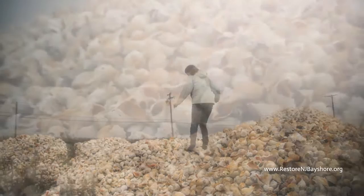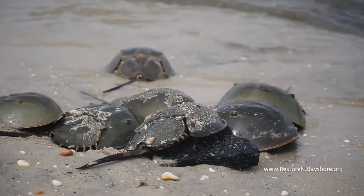These reefs are a beautiful way to take the waste products of whelk fishing, which can be so harmful to horseshoe crabs if not done in a sustainable way, and use them to rebuild the beaches that horseshoe crabs depend on.